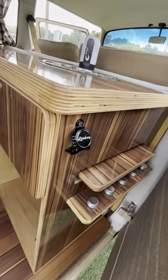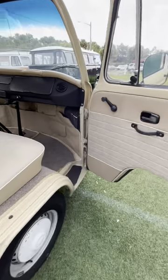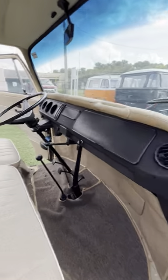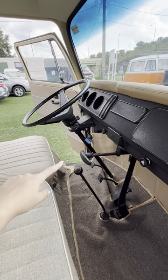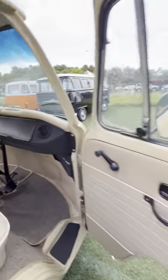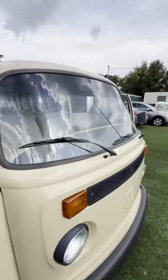There are seat belts for everybody — they're probably hidden right now — so it's safe to drive. There's even a can opener, a beer opener here. It's a four-speed transmission, and this is the handbrake. Everything works: the blinkers, the windshield wipers.